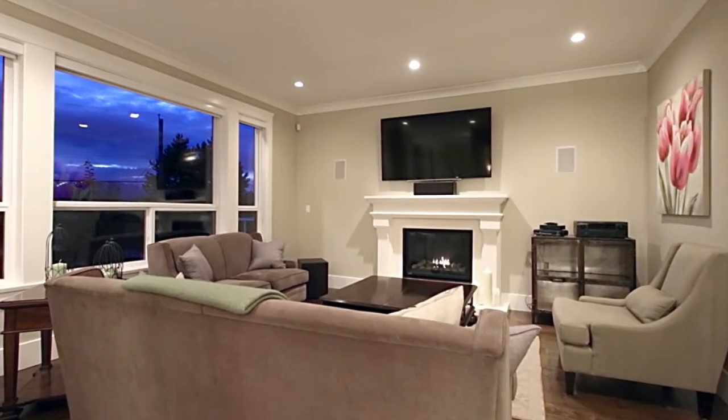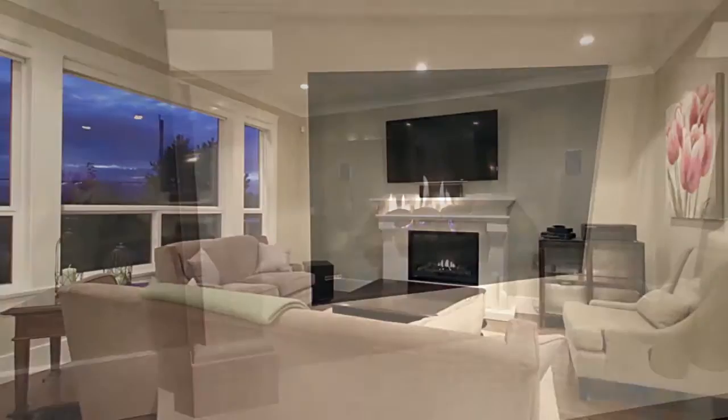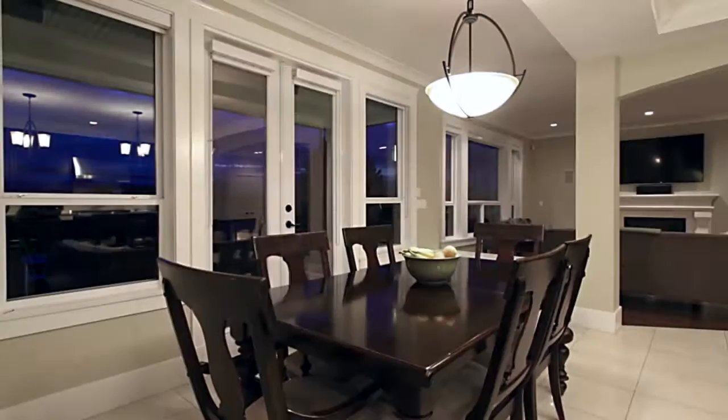The kitchen overlooks both your family room, with a gas fireplace and a built-in speaker system, and your eating area.